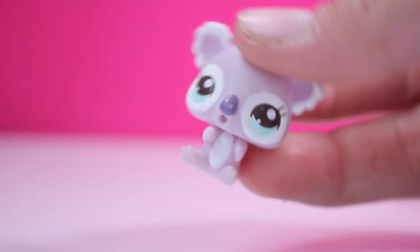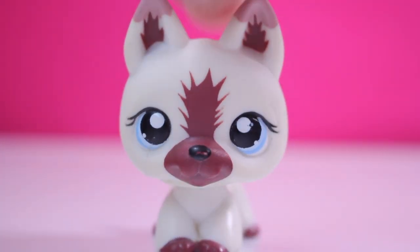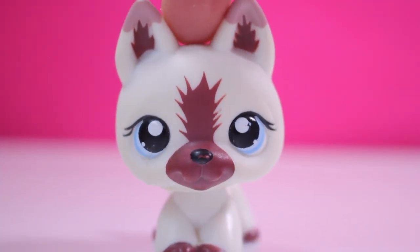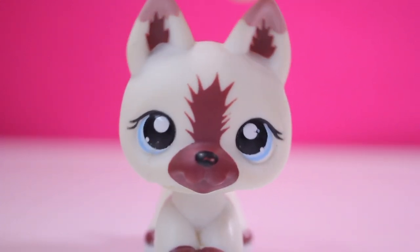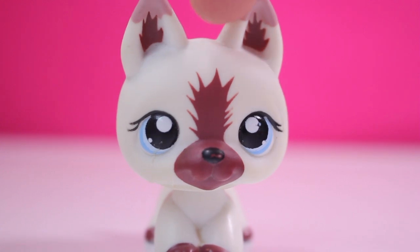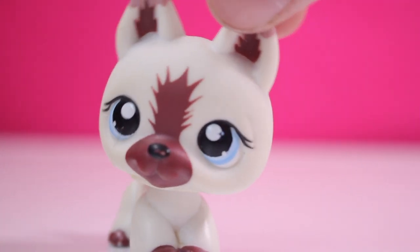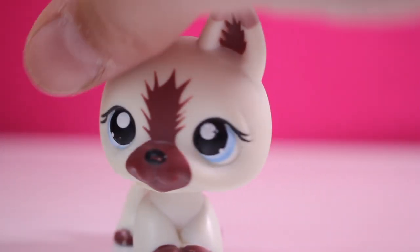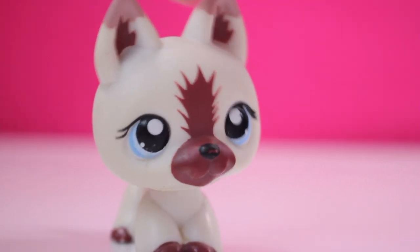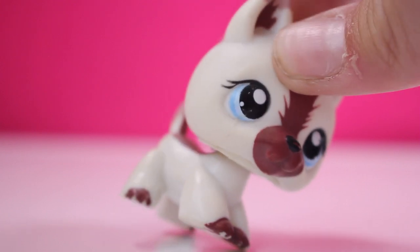The next pet is this baby koala, and it's very cool — my first mommy-and-baby set. This pet is the most important to me because the first LPS video I ever watched had this pet in it as their mascot. It was Lily's Videos 220 making macaroons, and I always wanted this pet. When I found it I was very happy, so I definitely got it. It's a bit annoying that it has a scab mark but you don't really notice it on camera.